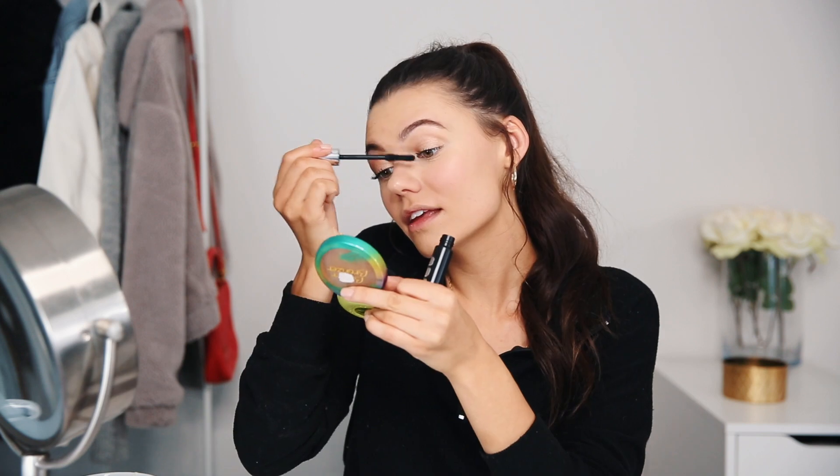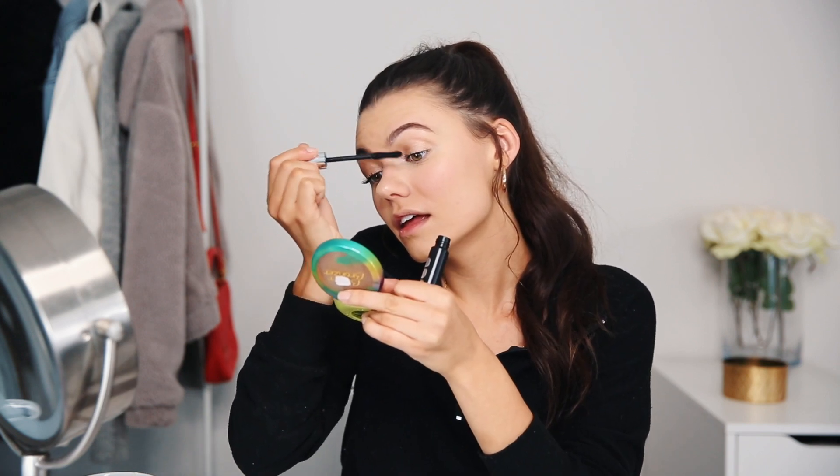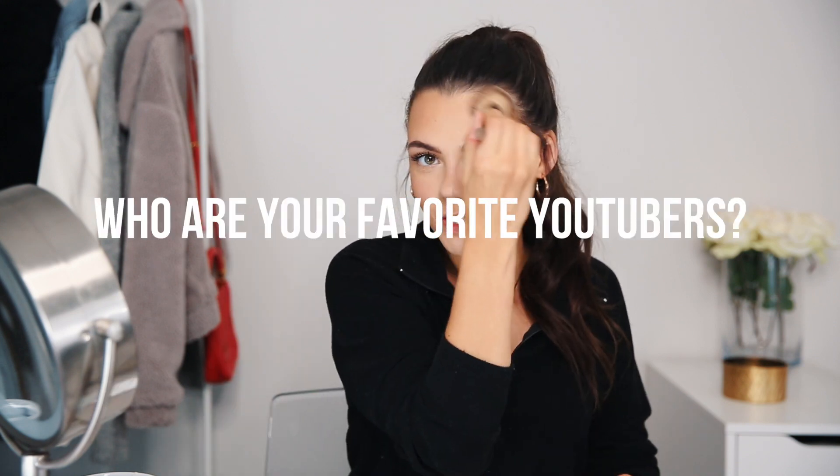I'm going to be using the Buxom Blackest Black Mascara — my favorite mascara at the moment. Then I'm using the Physician's Formula Butter Bronzer in Deep Bronzer, which is my favorite bronzer. I've been using it for months and it's just from the drugstore — I think it was about 10 dollars.